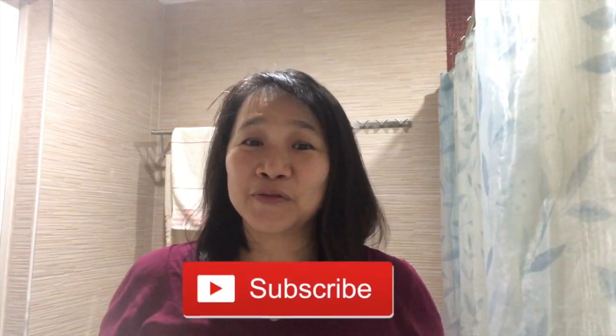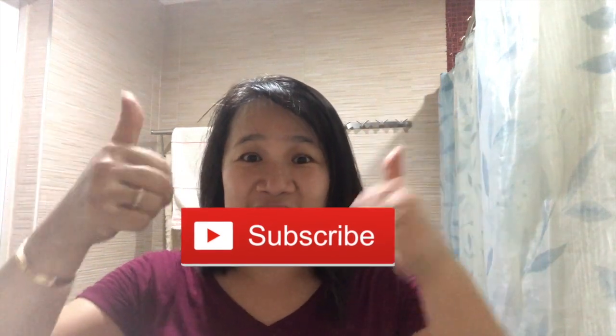Hi, this is Olivia. Welcome to my channel. Don't forget to subscribe and click the thumbs up sign if you like my videos, and share with your friends so I can have more subscribers.